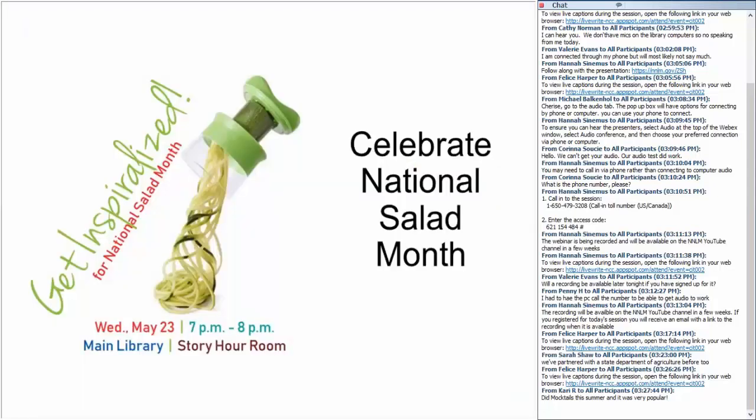I did a spiralizer program last spring to promote national salad month. In the span of an hour, I introduced the product, put it together, and made four different recipes — spiralizing zucchini, cucumbers, and beets: zoodles with spaghetti sauce as a healthy alternative to pasta, doodles with pesto, tomato and mozzarella, a raw beet salad with mandarin oranges, and an Asian cucumber salad. A nice idea would even be to raffle off a hand spiralizer at the end of the program.